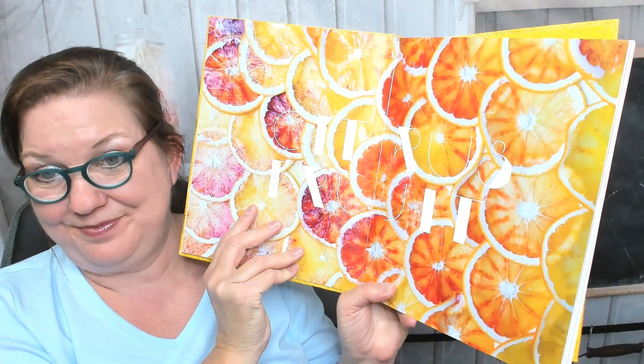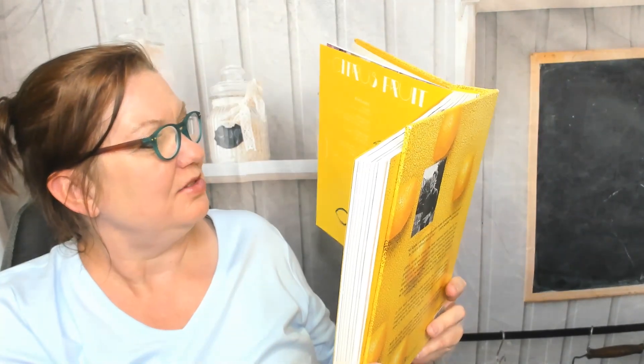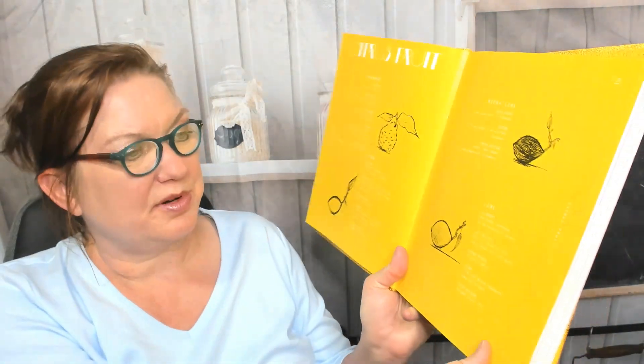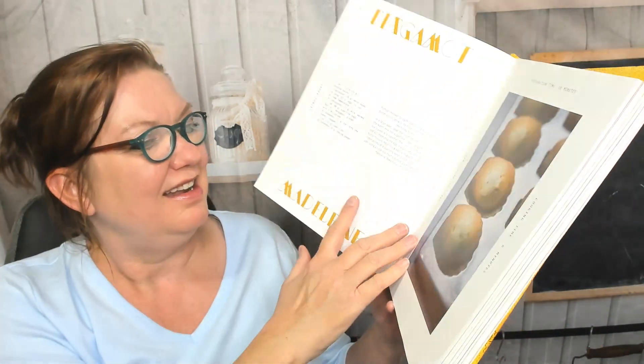Wow, this is the most colorful cookbook I've ever seen! I'm having trouble reading because it's a white font on yellow paper, but I can make out: dried lime, lime, lemon, and bergamot — or bergamot as some people would say — orange, pomelo, clementine, kumquat, and some info on them.